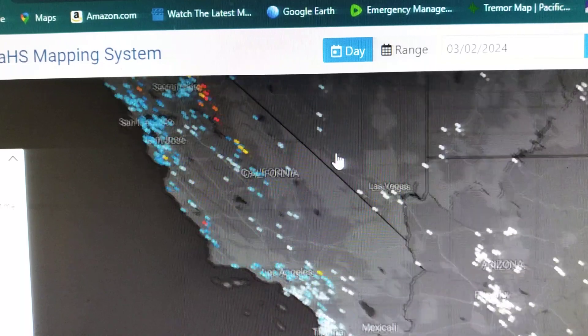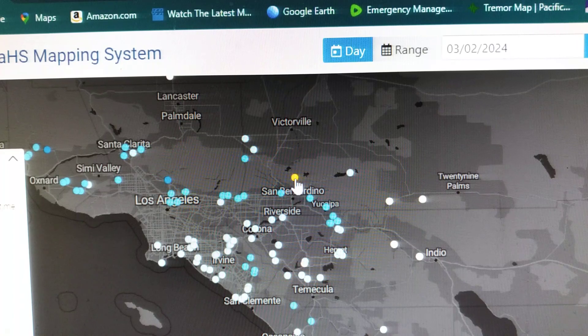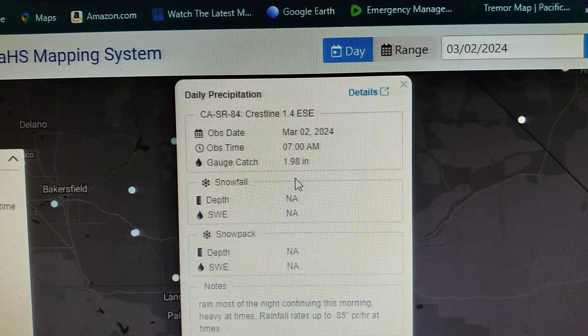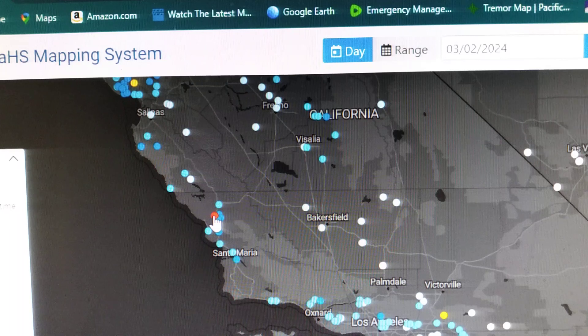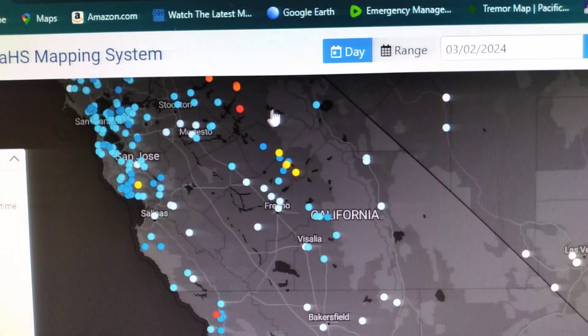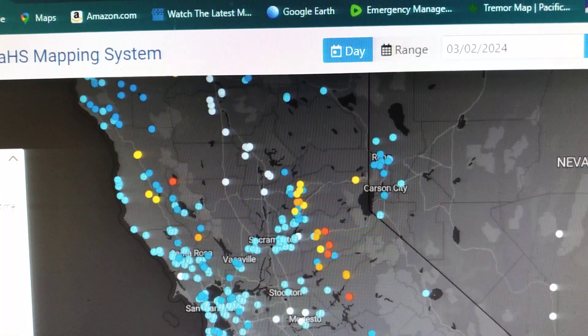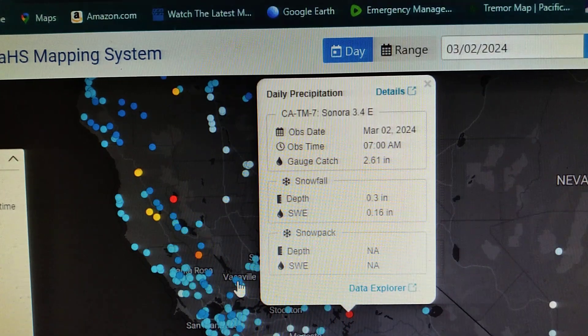Now we're in California, Los Angeles area. North of San Bernardino — San Bernardino is recording 1.98 inches. South of Santa Maria, north of Santa Maria, 2.45 inches. I'm sorry, I lay down and took a nap and just woke up, trying to get my thinking cap together. West of San Francisco and west of Stockton, California, we got 2.61 inches of rain.